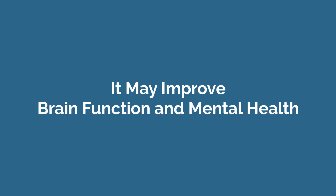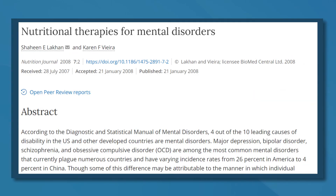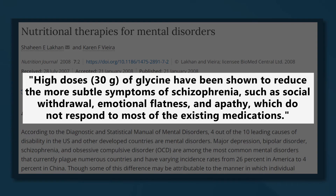Gelatin may improve brain function and mental health. Gelatin is very rich in glycine, which has been linked with brain function. Taking glycine has also been linked to improvement in some mental health disorders such as schizophrenia. Researchers believe amino acid imbalances may play a role in schizophrenia, and glycine supplements have been shown to reduce some symptoms. It has also been found to reduce symptoms of obsessive compulsive disorder (OCD) and body dysmorphic disorder (BDD).